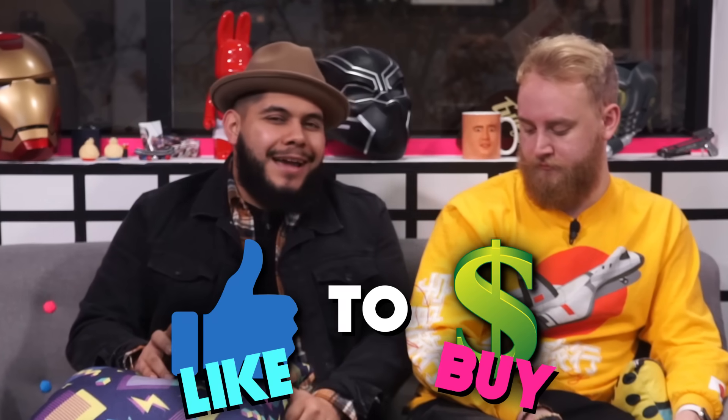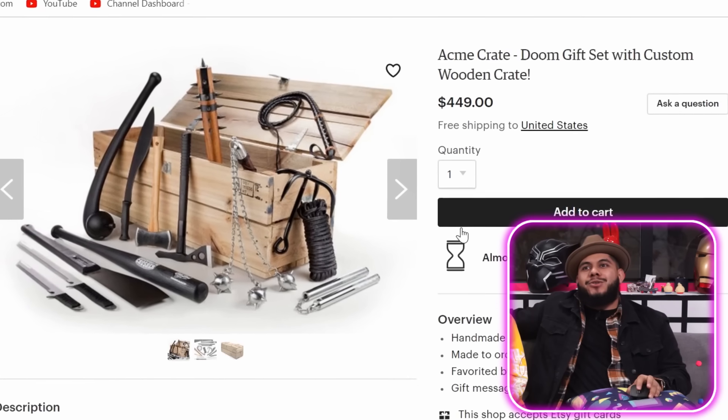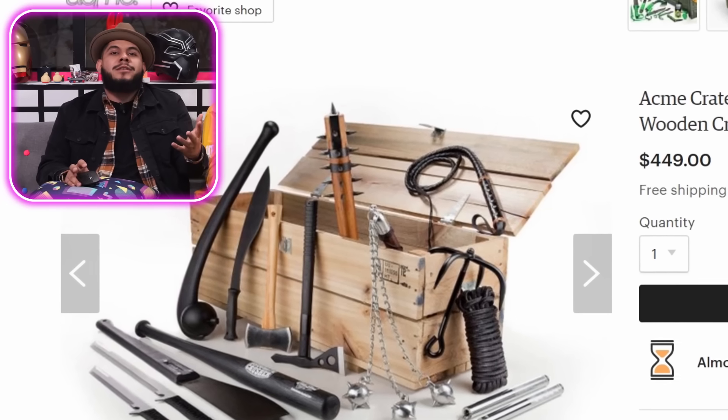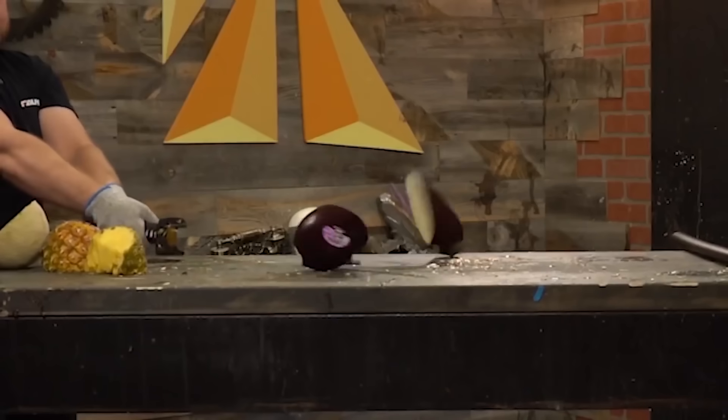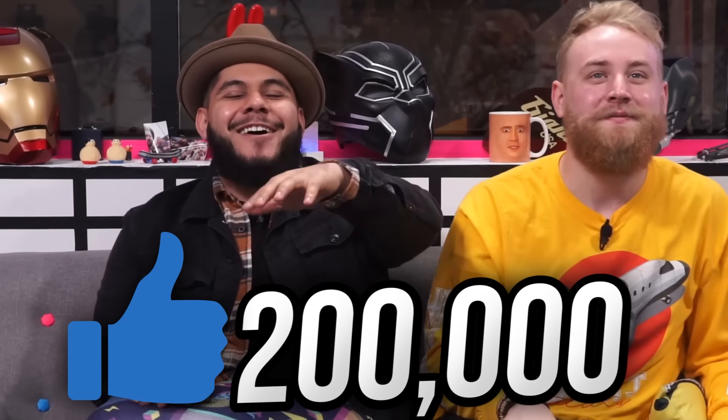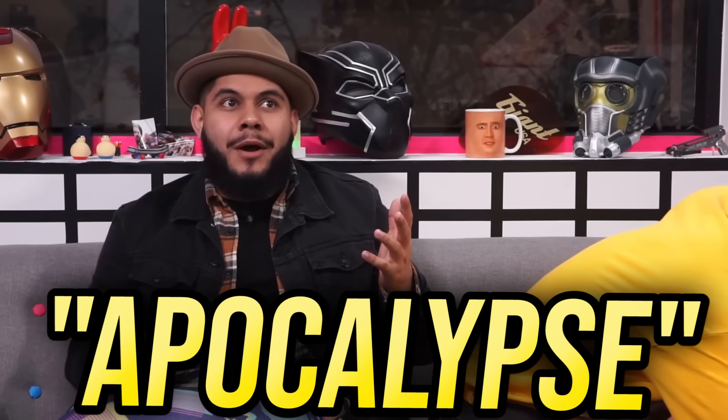Alright guys, this next product is a like-to-buy. It's a product that the dopernope team has found — it might be expensive, it might take a lot of prep work, or it's just super cringy. Before we buy it, we want to know if you guys would like us to buy it. Today's like-to-buy product is a mystery crate from Etsy. The dopernope team had a wonderful idea: let's buy this crate and do a collab with Wreckt — maybe destroy some things, see how many tests we can put these weapons to. Give this video 200k likes because it will take a lot of prep. Comment the word Apocalypse because these are all apocalyptic weapons.